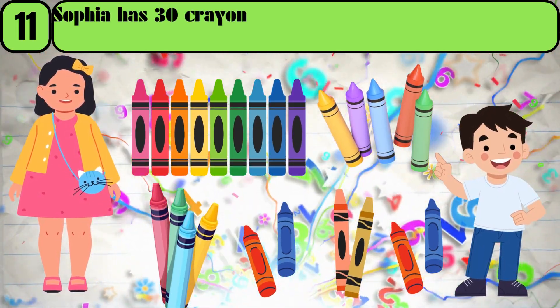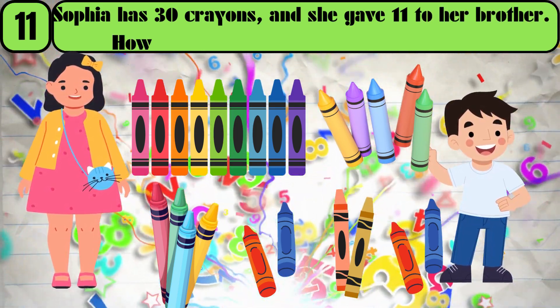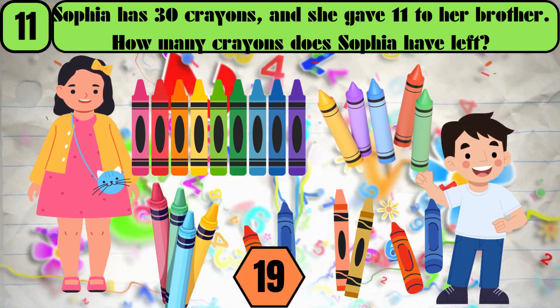Sophia has 30 crayons, and she gave 11 to her brother. How many crayons does Sophia have left? The answer is 19.